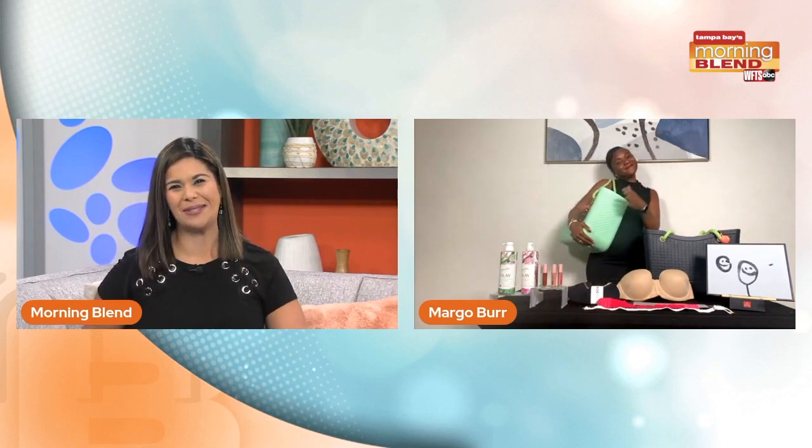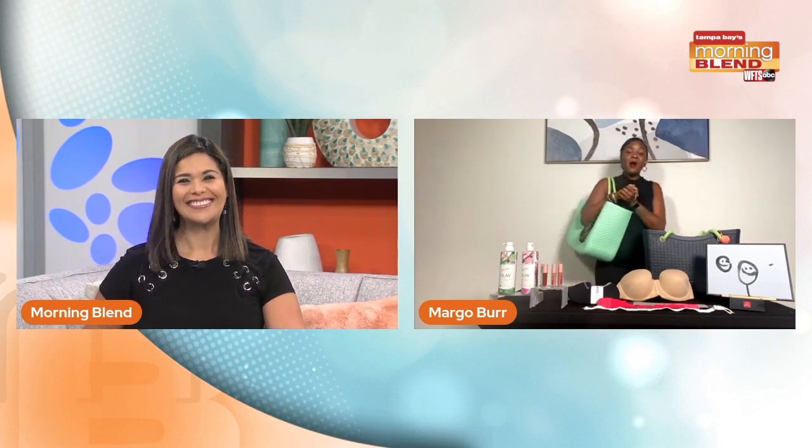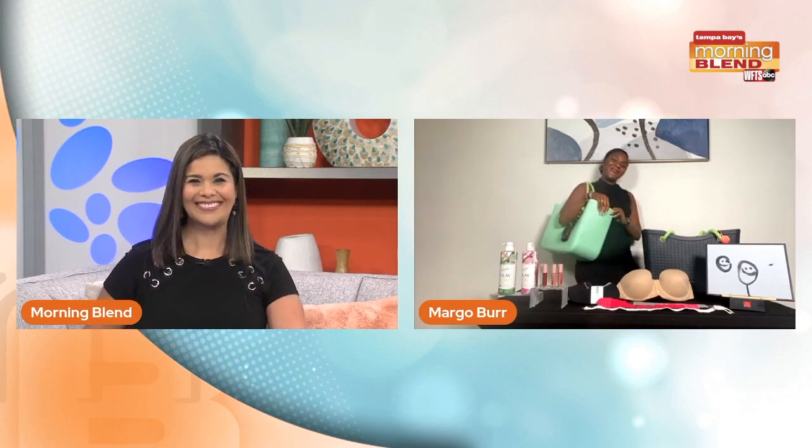Margo Burr, thank you so much for being with us today. What can people check out these items? You can go to my website, which is itsmargoburr.com, to get more information. Thank you so much for having me.